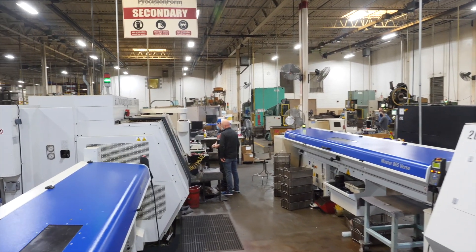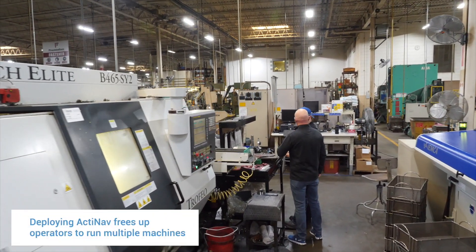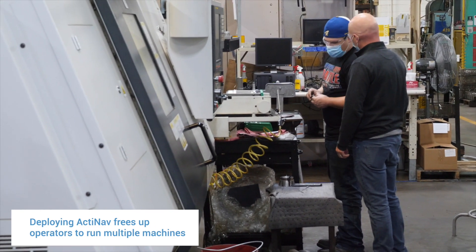I can't be competitive at an international level in Lititz, Pennsylvania with one operator running one machine at a time. I have to have those operators running three or four machines, and this is a solution that allows me to use my legacy equipment to be competitive.